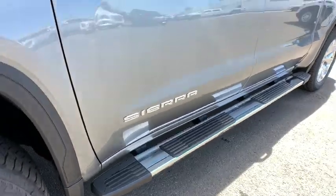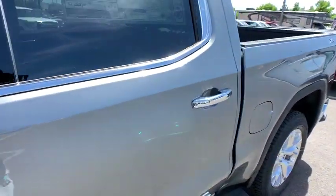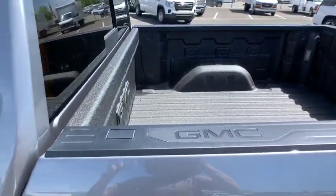Anti-lock braking system, backup camera, leather-wrapped steering wheel, Bluetooth, power steering, adjustable steering wheel, floor mats, cruise control, keyless start, auto-dimming rear-view mirror.